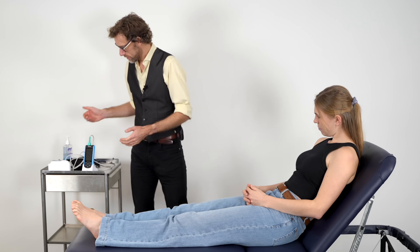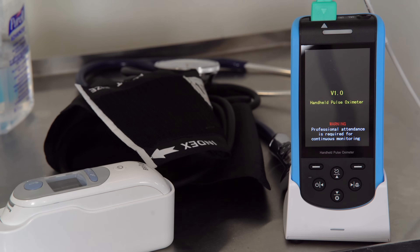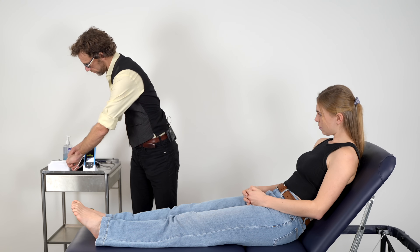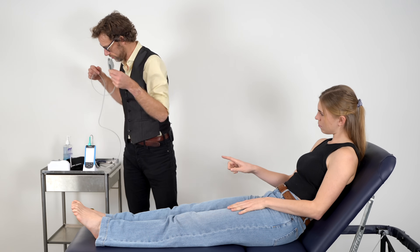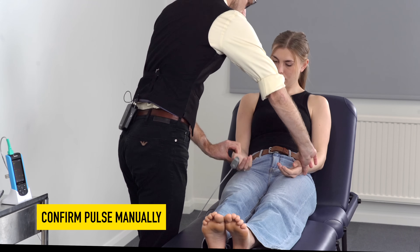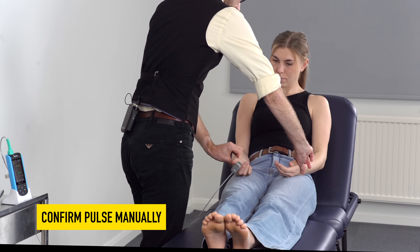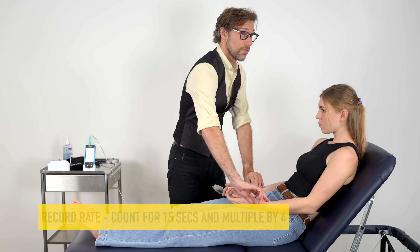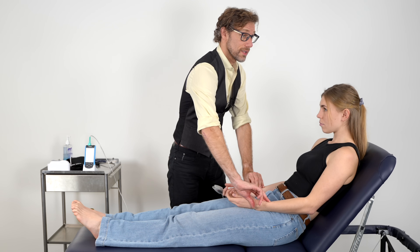I'm just going to wash my hands and I'm going to switch on the probe. I'm just going to put this on your finger to start off to get the saturations, and I'm going to take your pulse on both sides at the same time. I'm going to count that for 15 seconds and then multiply by four.